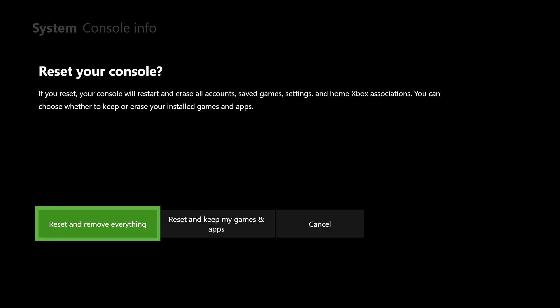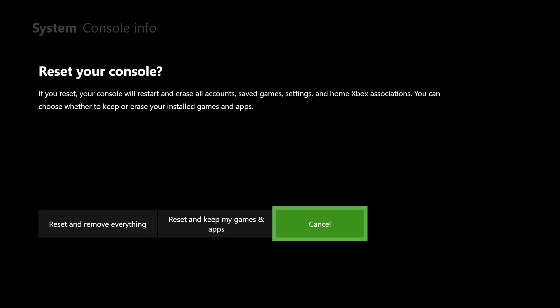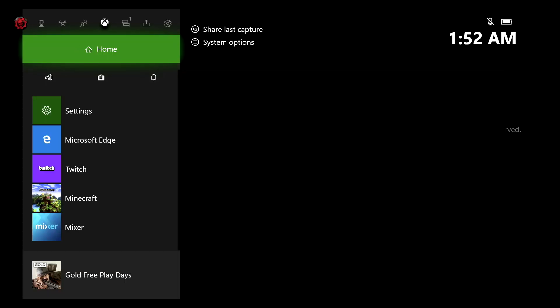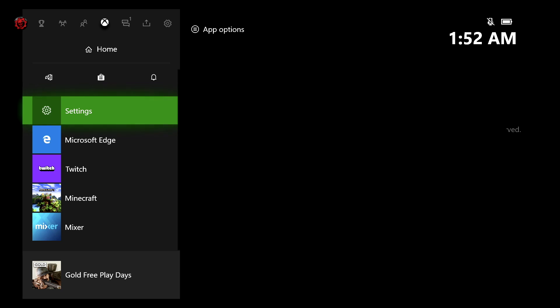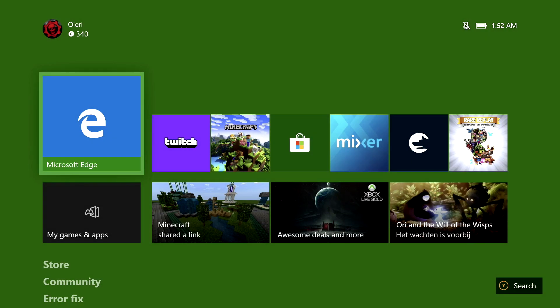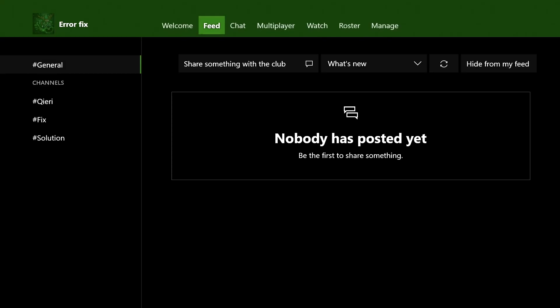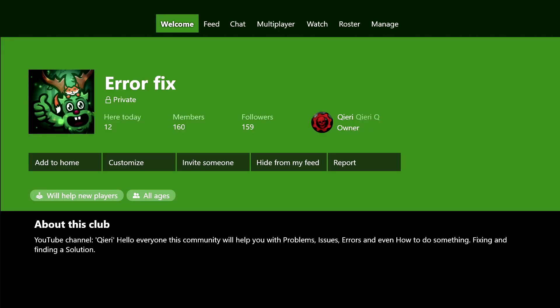To do the reset, go to Settings, then System, then Console Info, and click Reset Console. You'll get the option right there. If this still doesn't fix your problem, try 'Reset and remove everything' for a brand new console experience. If you still have problems, go to my community and ask questions. Thanks for watching — please like, subscribe, and comment below. Take care, goodbye.